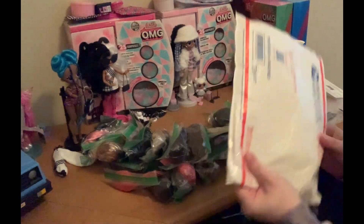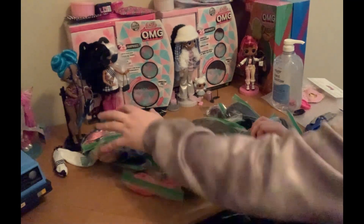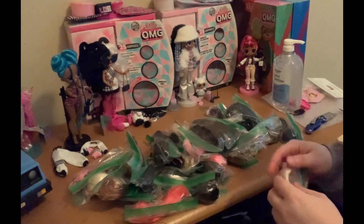They went a little overkill on that, but alright, cool. Like I said, I'm good on sandwich bags apparently. I appreciate it, at least.